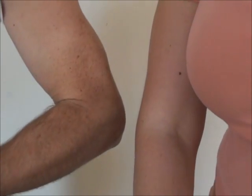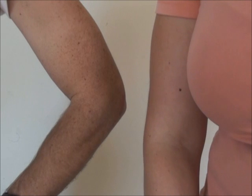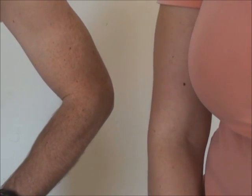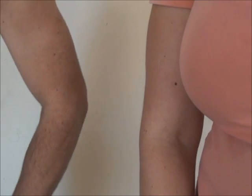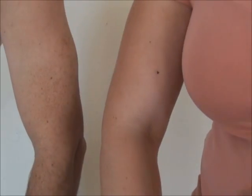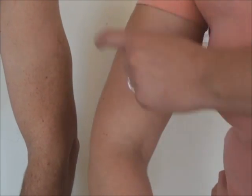Hi, this is Beth Stowers at thecrunchyhousewife.com. My husband and I wanted to take a video to show you the arm pinching thing — it's one of the symptoms if you have hypothyroidism type 2, or probably even hypothyroidism type 1.